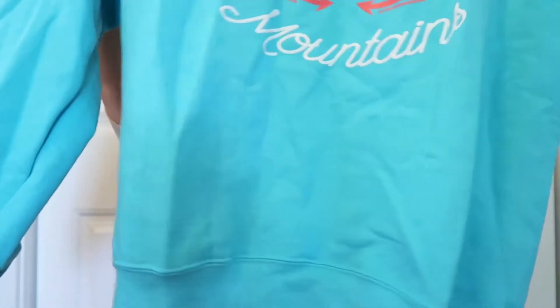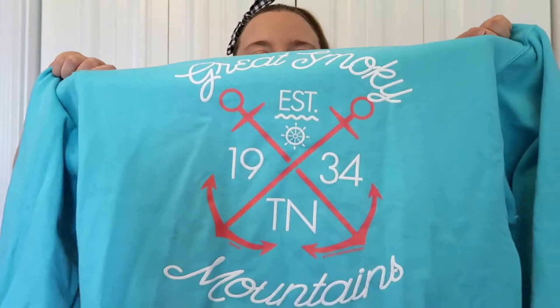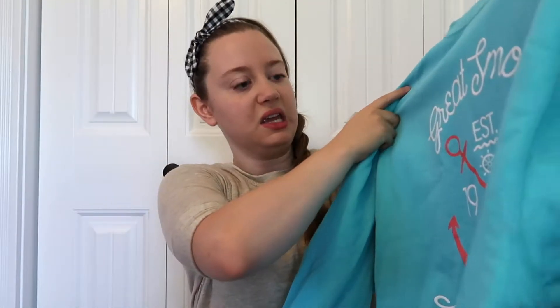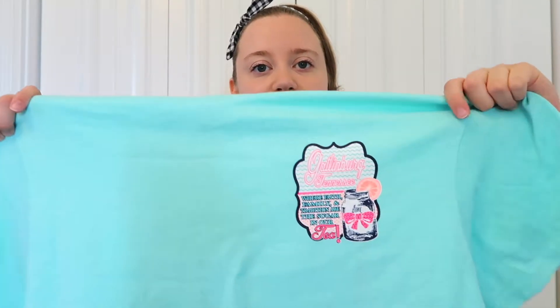The next things I have are just from some souvenir shops around Gatlinburg and Pigeon Forge. The first thing I picked up was a sweater — I always use sweaters in the winter time. It has some anchors on it and says Great Smoky Mountains. I actually ended up wearing it while I was there because I was freezing, so it came in handy on my trip.